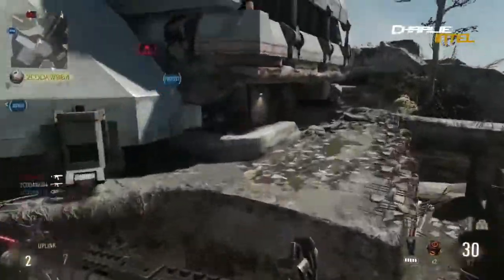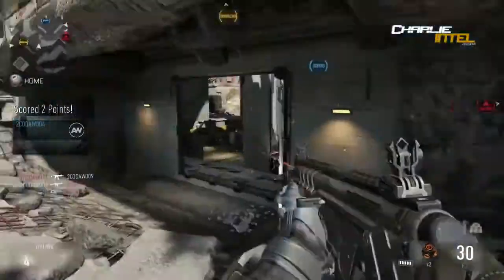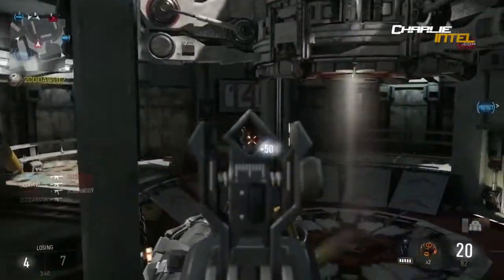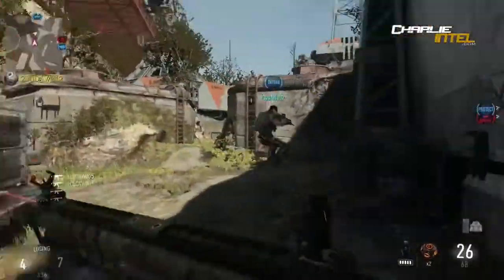Moving on to the MP443 Gratch, coming back from Ghosts. It doesn't give us much information - it's just confirmed to show up in Advanced Warfare.